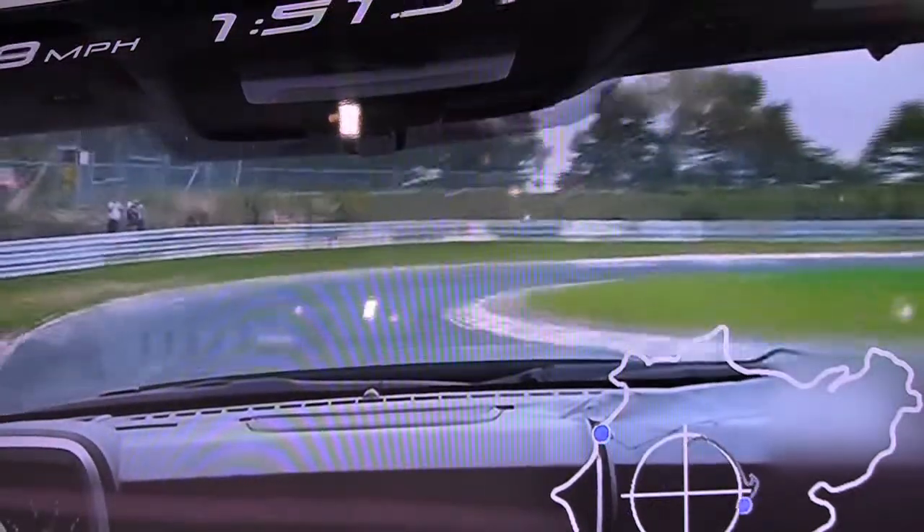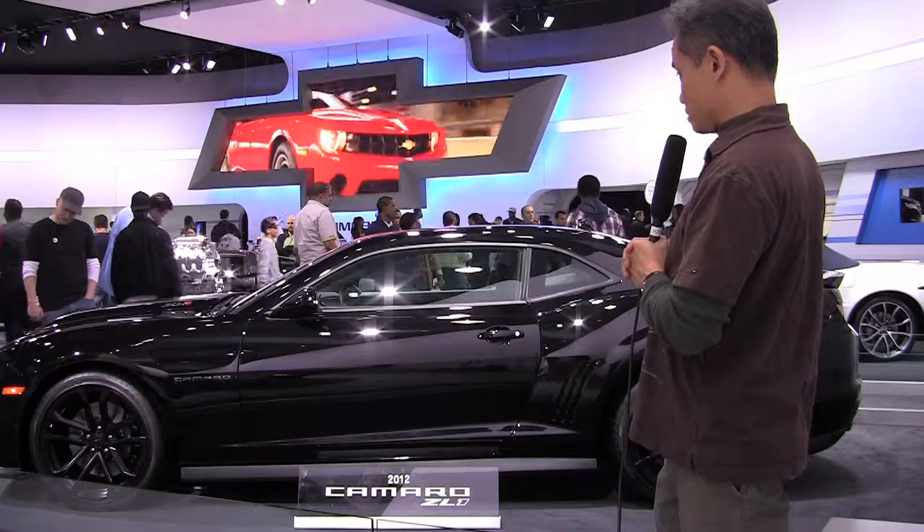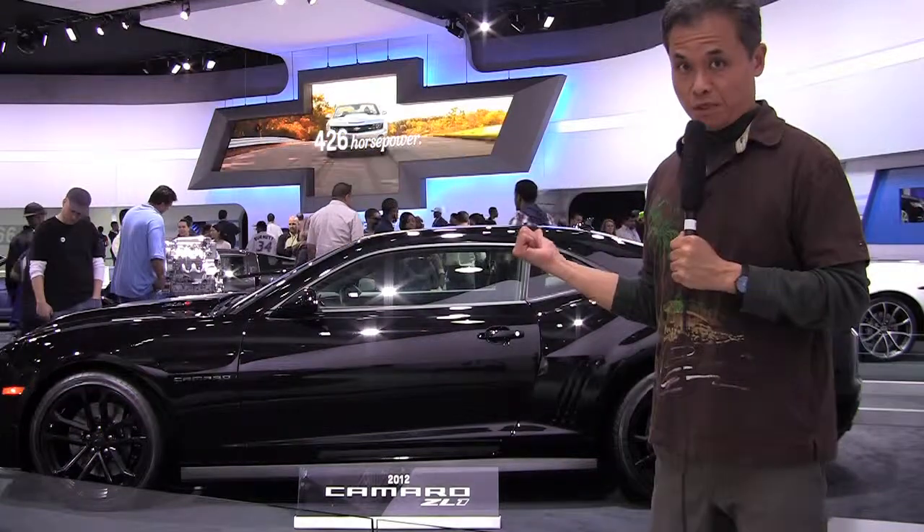That magnetic ride suspension is also on this vehicle, starting at $55,000. It has the 6.2 supercharged LSA, which is the same engine used in the Cadillac CTS-V — a little more horsepower, 580 compared to the 556 of the Cadillac. Is there a new production Mustang that can take on this beast?